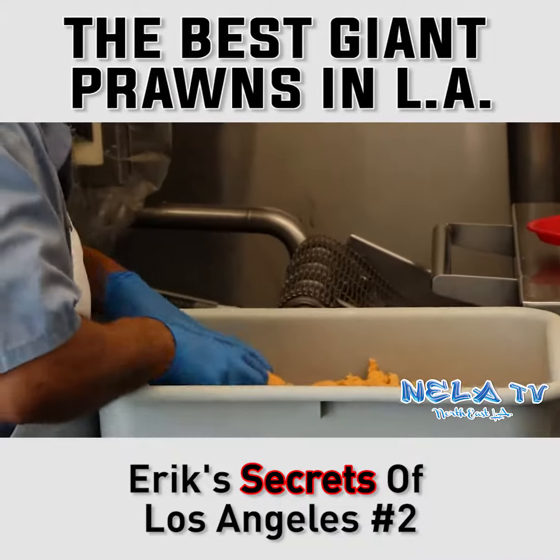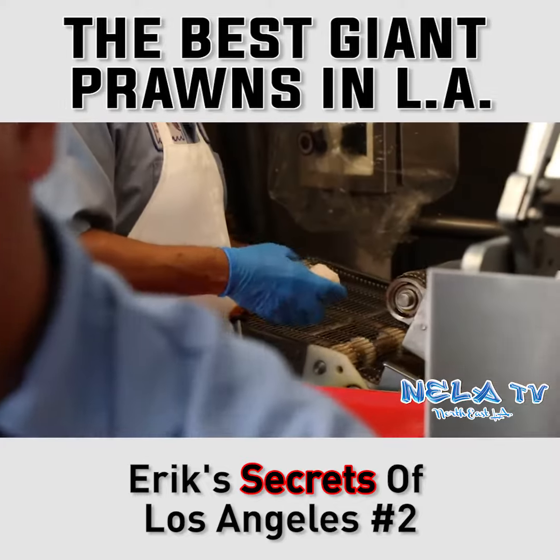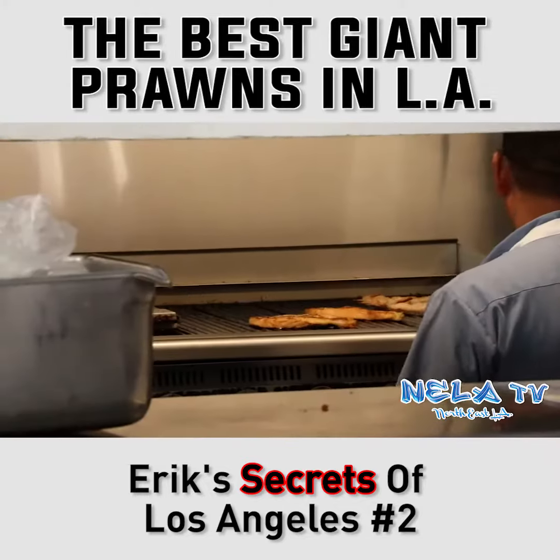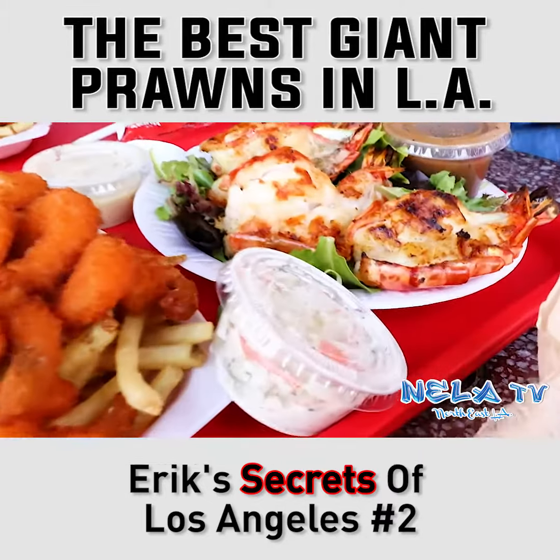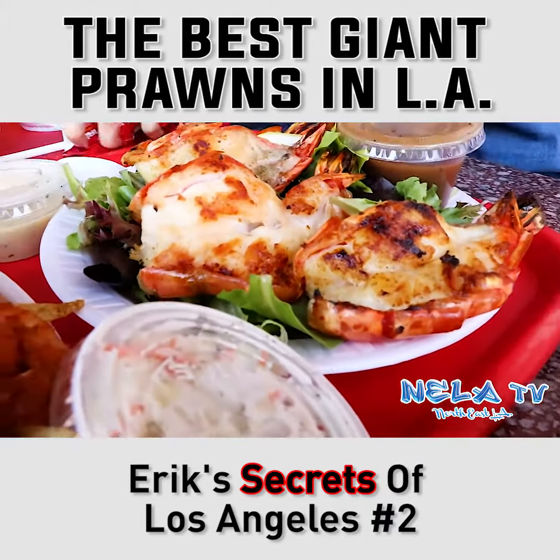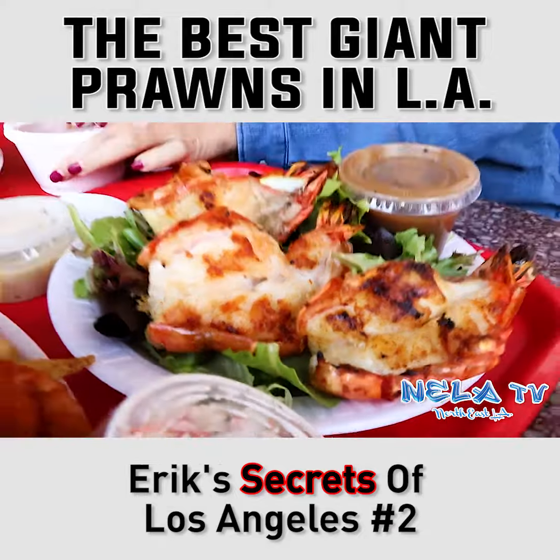You can see the cooks in the back deep-frying the shrimp, scallops, and even lobsters. On the other side, you have staff grilling a variety of fish as well as the giant prawns. This by far is the best thing on the menu — not only because they are so damn freaking good, but because they are reasonably priced.